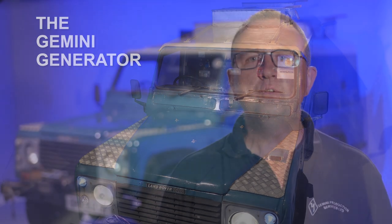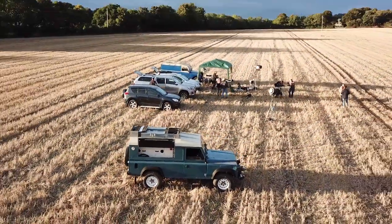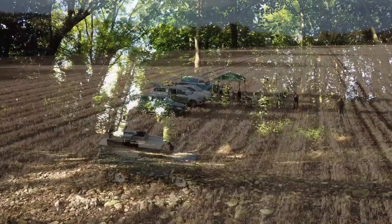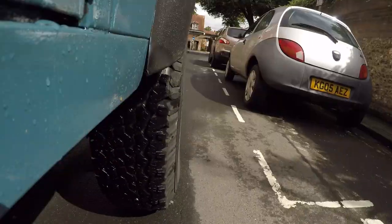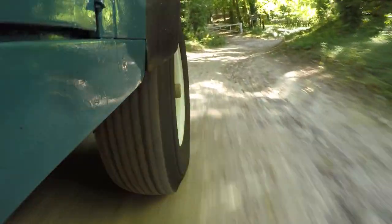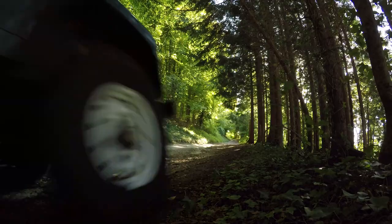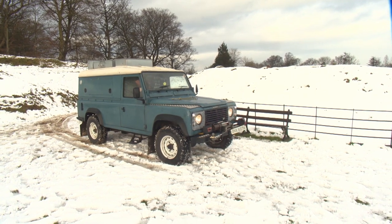The Gemini generator is a unique, powerful mobile power solution for film, television, and corporate production. It gives clients a super-silent 24 kilowatts of power in a four-wheel drive vehicle. It's equally at home in the great outdoors as well as the narrow streets of an urban center. Its ability to negotiate tricky terrain and environments enables remote locations to be utilized that otherwise may not have been viable.